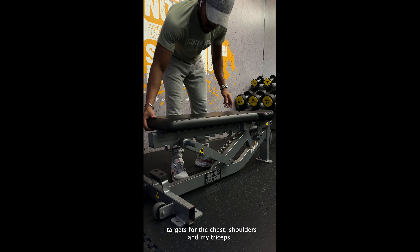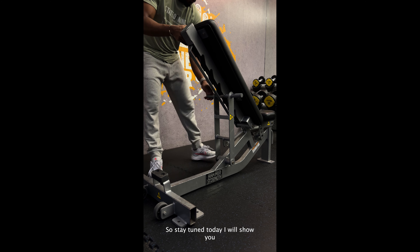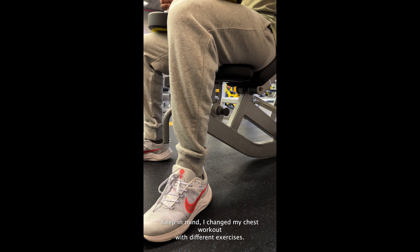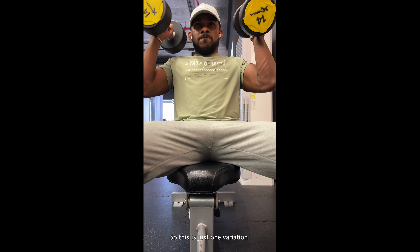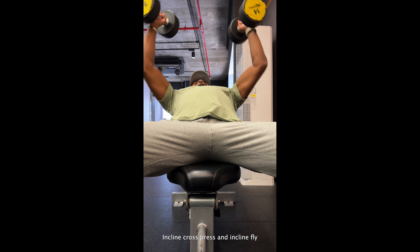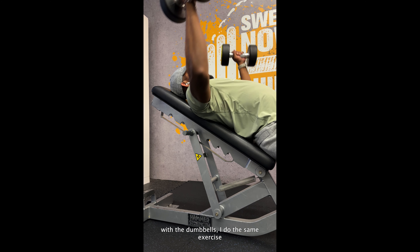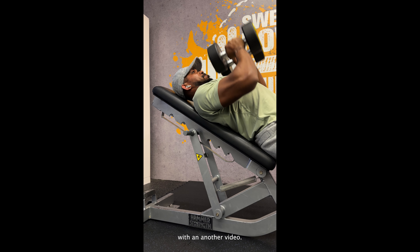On push days, I target the chest, shoulders, and triceps. Today I will show you my chest workout routines. Keep in mind, I change my chest workout with different exercises, so this is just one variation. Incline cross press and incline fly with dumbbells. I do this same exercise also with the machine as another variation — I will cover that in another video.